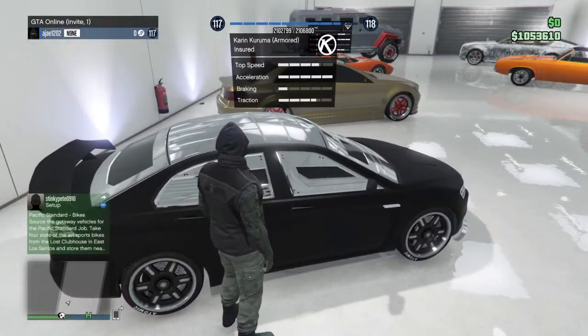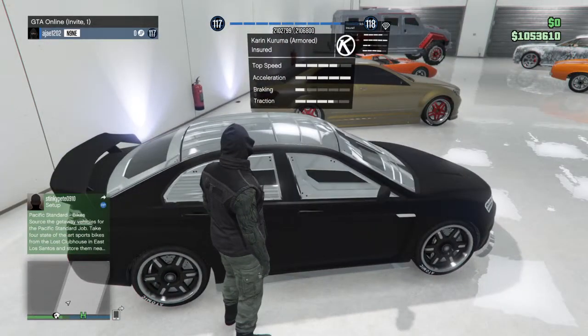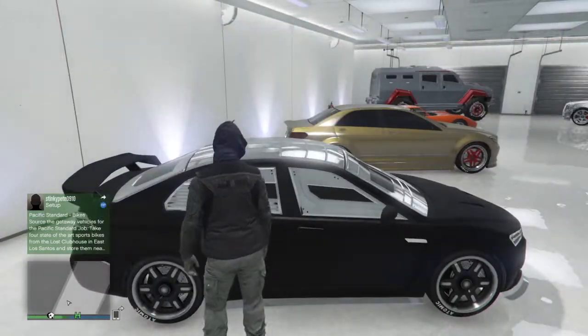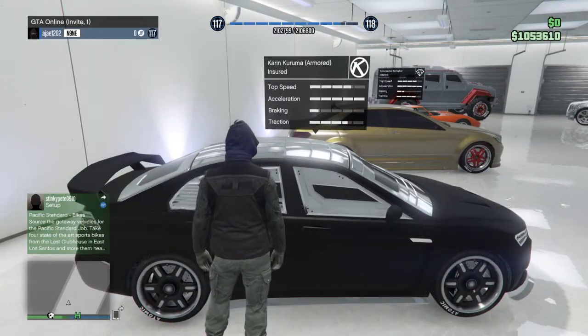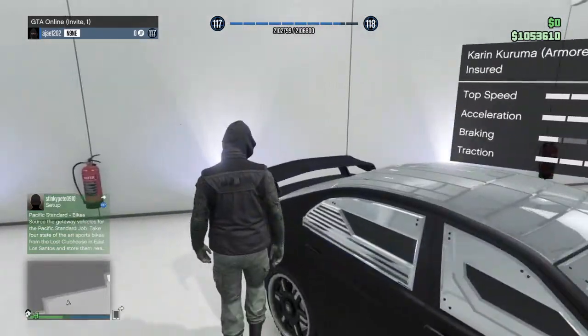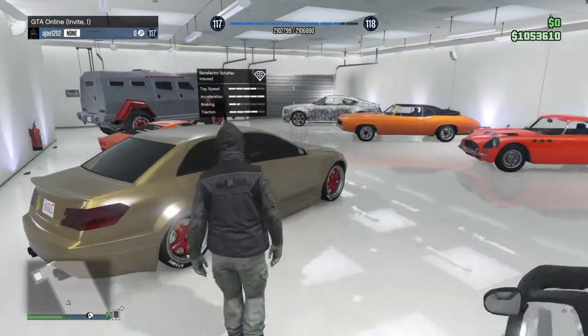Next up we have the Karuma. I'm pretty sure everyone has this one — it's a great car, super fast, and it's armored. I think you can only kill someone with a shotgun or by blowing up the car, so it's really nice being armored.